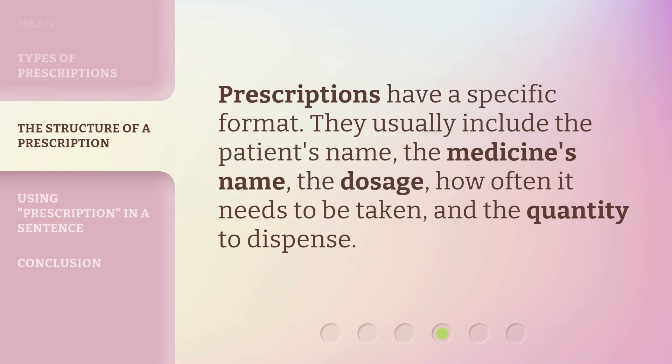Prescriptions have a specific format. They usually include the patient's name, the medicine's name, the dosage, how often it needs to be taken, and the quantity to dispense.